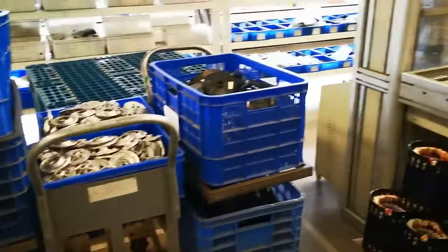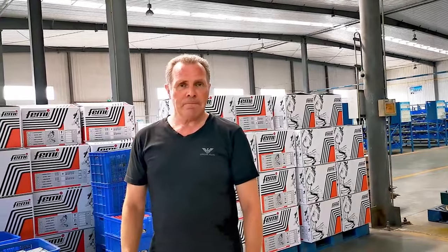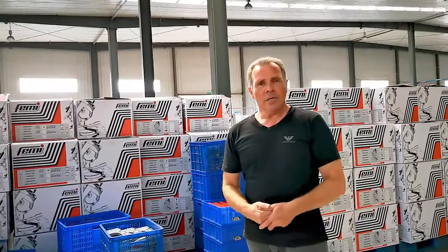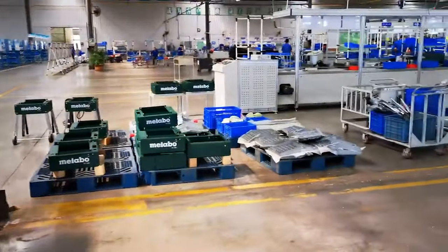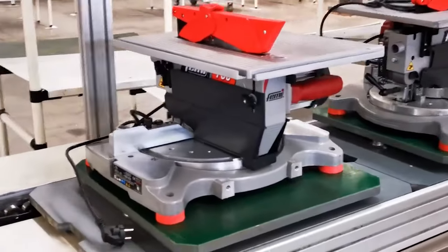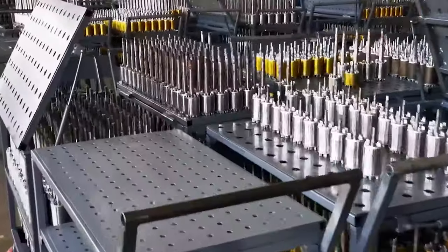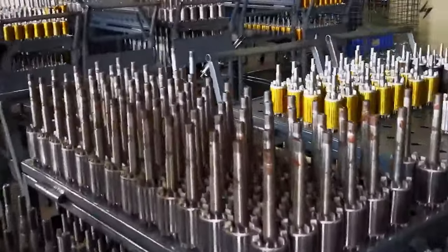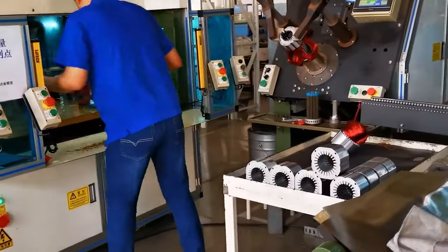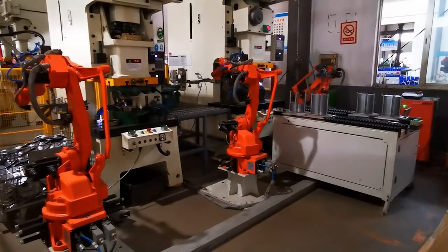One of the big factories in China has started preparations for the production of handheld power tools under license from Sovelmash. Sovelmash partner Viktor Aristev is the general director of the company established for this purpose. Production will start this year, beginning with angle grinders and cross-cut saws. Part of the products will be supplied as components to Zelenograd for assembly and sale in Russia and CIS countries under the Sovelmash brand; another part will go to China and Europe under the Chinese manufacturer's brand.